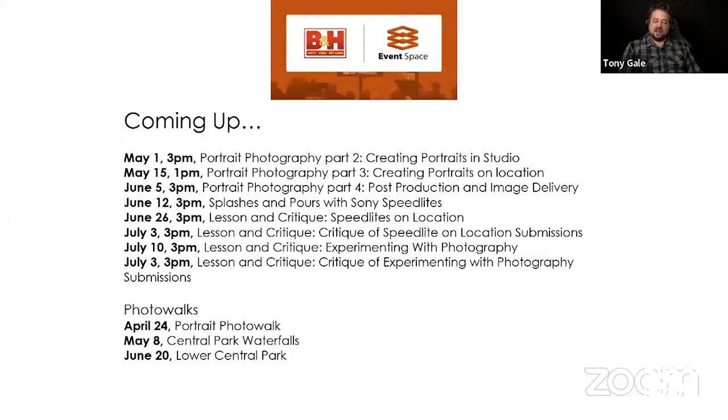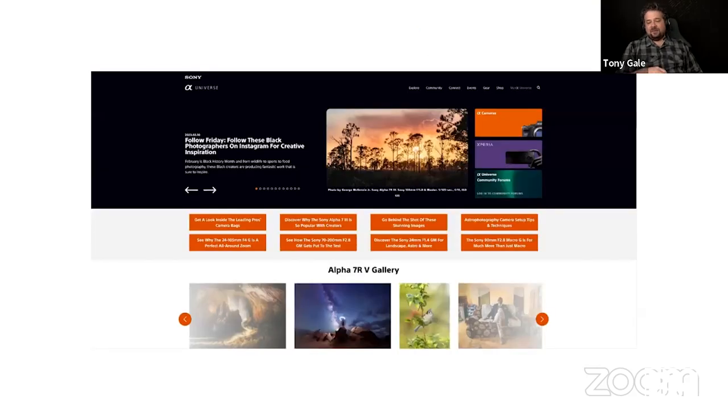We have a bunch of stuff coming up. Parts two and three of this series: creating portraits in studio and creating portraits on location. Part four covers post-production and image delivery. There's also Splashes and Pores with Sony Speedlights, a couple of lesson-and-critique series, and three photo walks — a portrait photo walk on April 24th in Central Park, waterfalls on May 8th, and another portrait photo walk on June 20th.